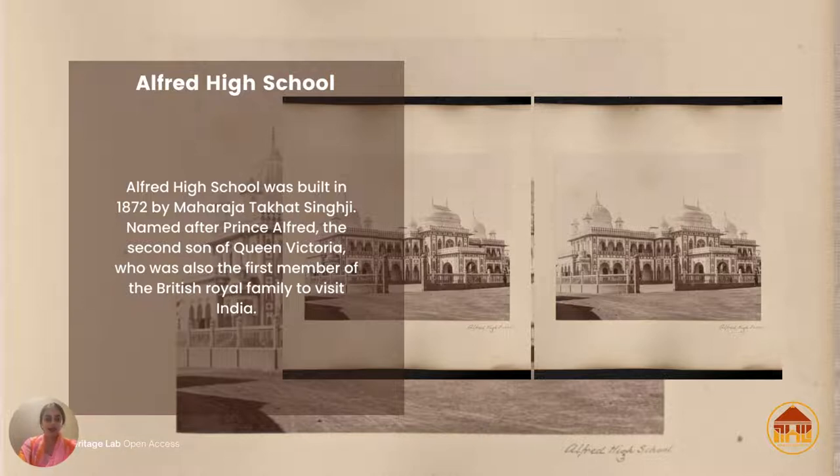You look at these structures and think they're all palaces in their own design, because they were built with so much love, care, and thought. Alfred High School is one of the oldest structures still existing in Bhavnagar, and it was built in 1872 by Maharaja Takat Singh Ji.